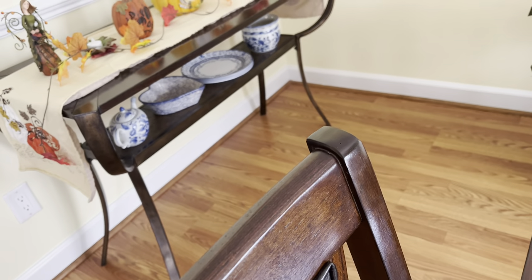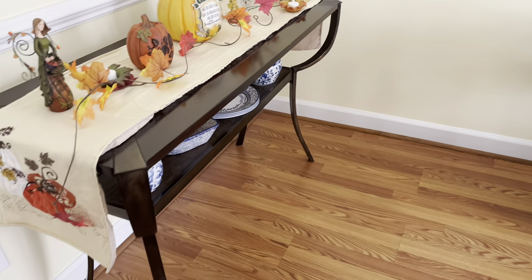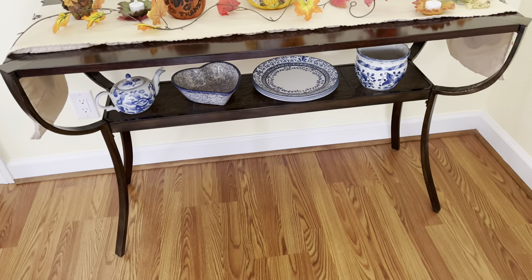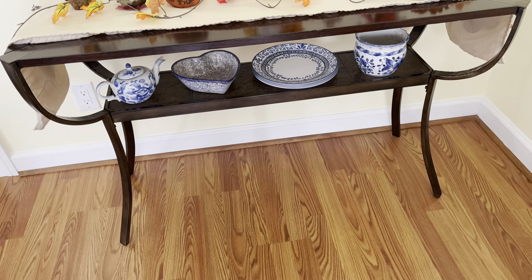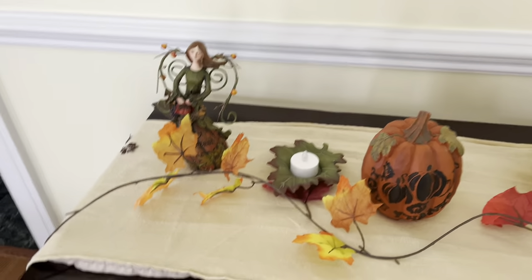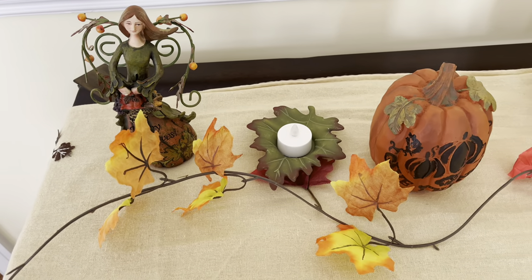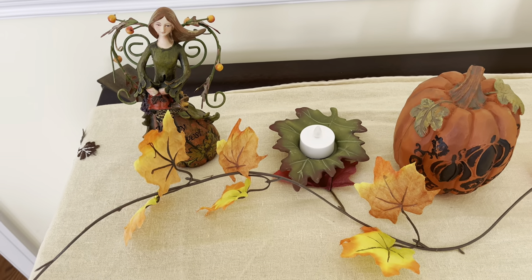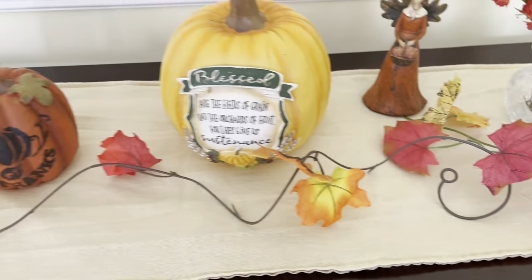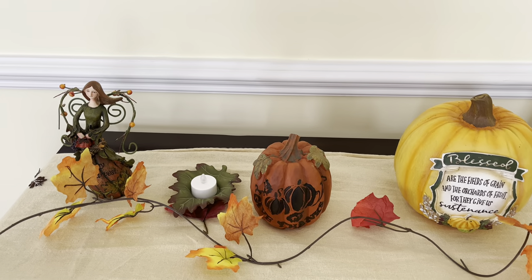Over here you can see the plates I had on my spring and summer table — that's more of my blue décor. Instead of packing it away in a box I just left it right there. But up here it really screams fall. I've got my little leaves that I've had for quite a while — they were from a candle company I ordered from a long time ago. And you all know I love my angels, so there are my fall angels.